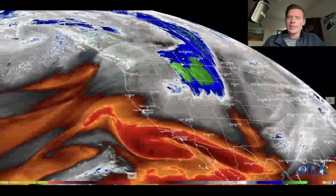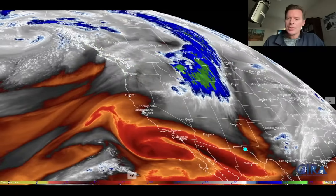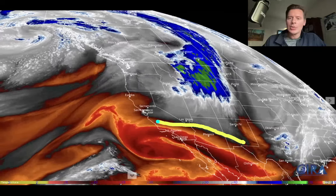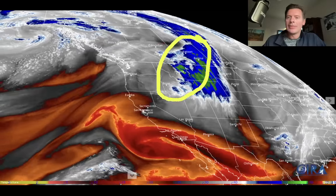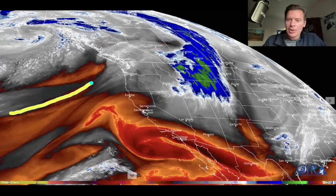Let's go to water vapor satellite imagery. Your drier air — this is up in the mid-levels of the atmosphere — shows as blacks, oranges, and reds. That's your drier air when you see that. When you see whites and blues, that's definitely moisture in the middle of the atmosphere. So here's the flow.